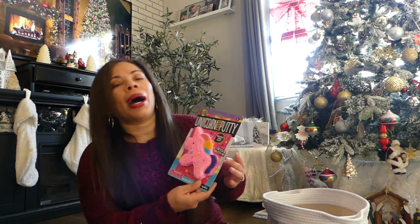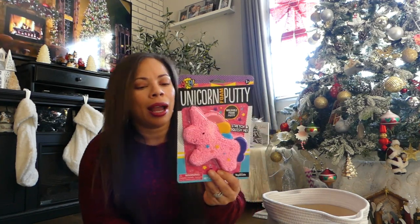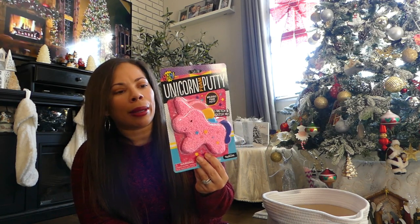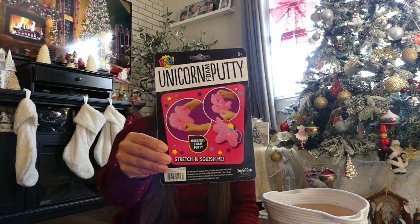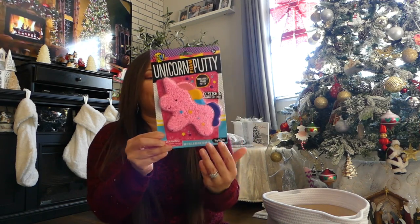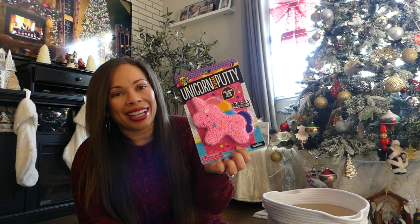The next item that I think would be a really good stocking stuffer idea is putty. This is a really fun sensory activity — I got something like this for my daughter last year. This one is a unicorn foam putty, so it makes it more fun and you're able to stretch it, squeeze it, and mold it into whatever. I think she's really going to like this and it's really good for sensory play. It's a perfect size to fit inside a stocking.